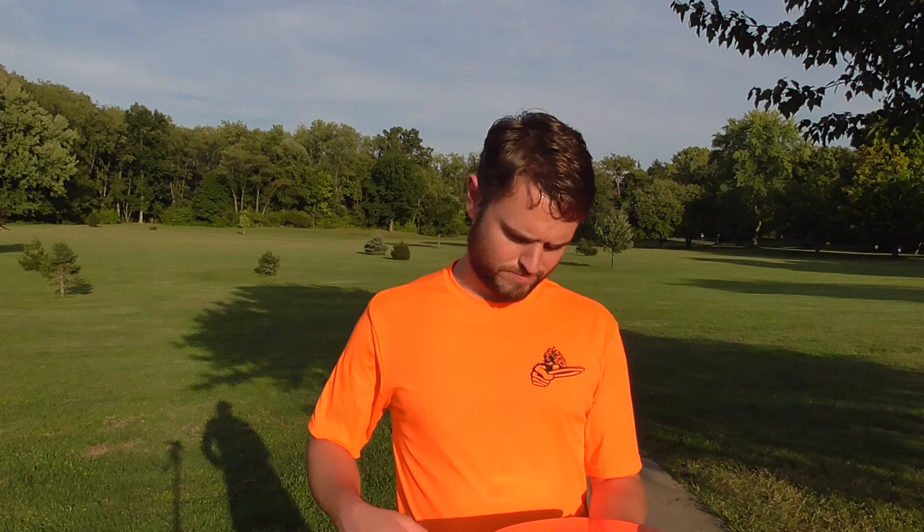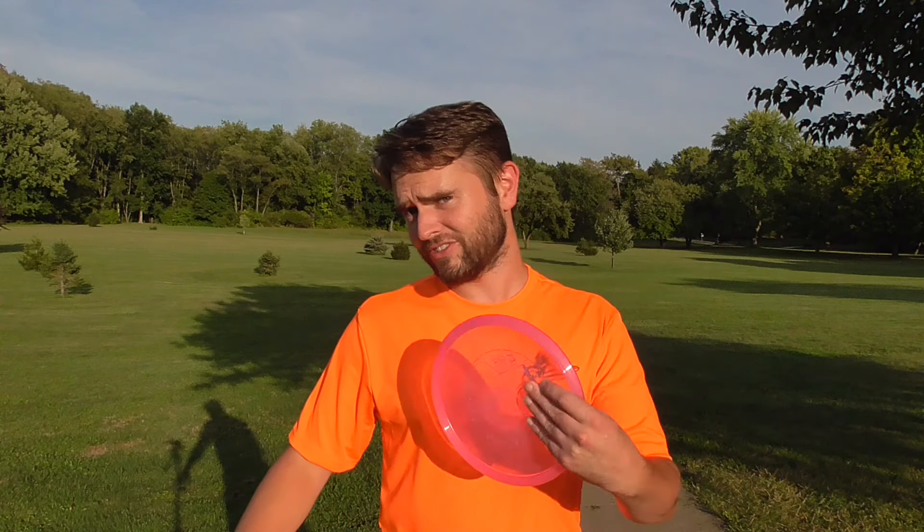So here I have the Sling. The Sling is a five-speed, five-glide, zero-turn, and one-fade mid-range — I do believe. It says distance driver here on the disc, so it confused me a little bit. Sorry about squinting into the sun the entire time. Luckily, I'm throwing that direction, so you won't have to see me squinting the whole time. I'm pretty excited to see what this does, so let's go ahead and throw it.